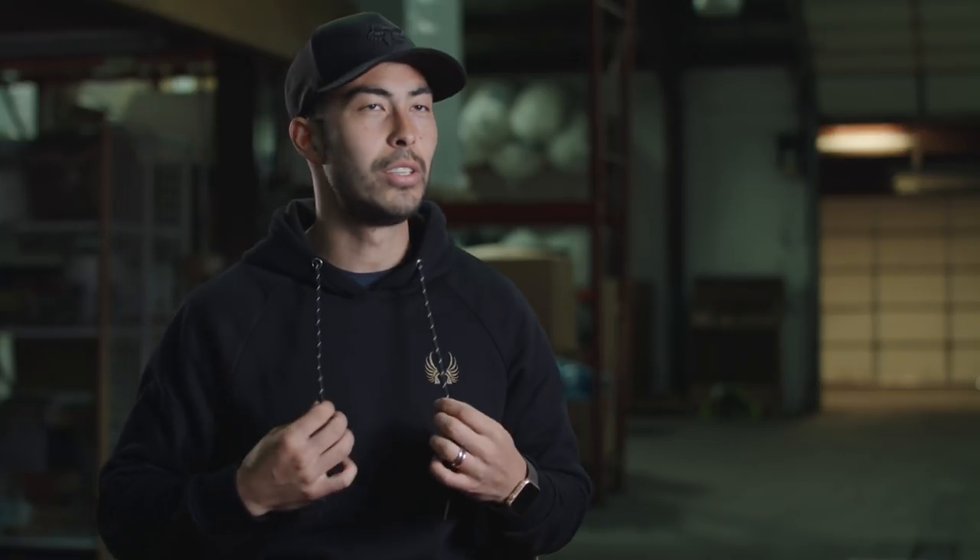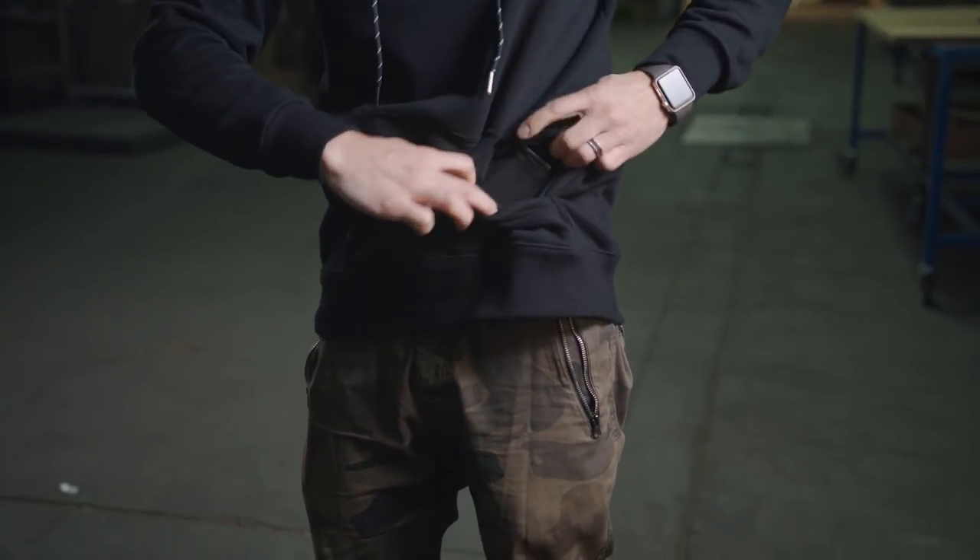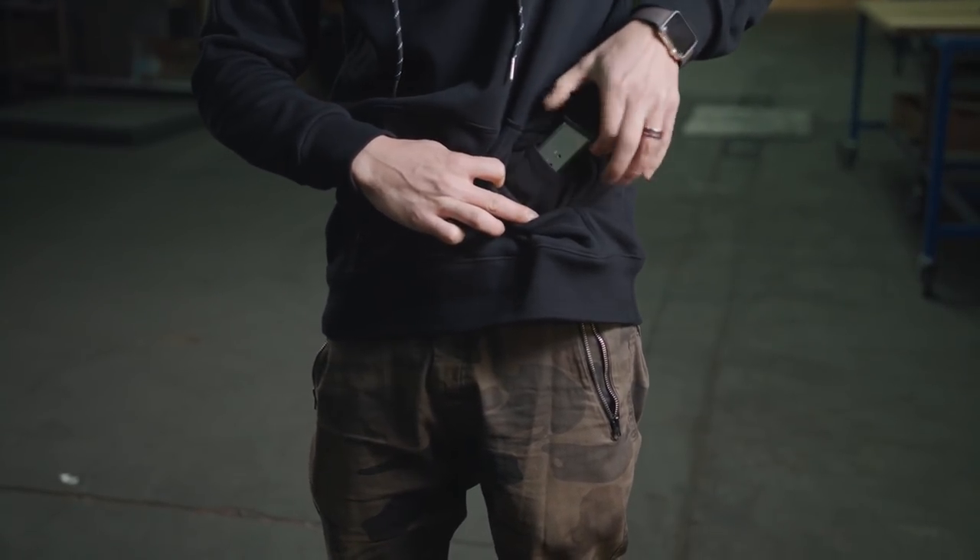So that's it — these are the Give Rise hoodies. We are absolutely stoked on them. Hopefully you can appreciate the attention to detail that went into this: the mag sleeve, the pinstripes, the drawstrings, the embroidery instead of screen printing. There's so much that went into these hoodies that we're so proud of. If you want to pick one up, there is a link in the video description below. The website is glsgear.com. I hope you enjoyed it. I hope you enjoy these hoodies — I'm Chad with Green Light Shooting. Let's continue to Give Rise.